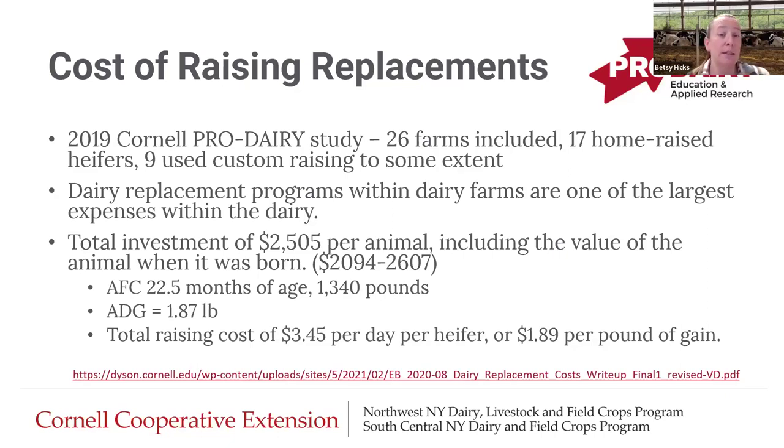This is 2019 data from Cornell Pro Dairy. Jason Carsey worked through this challenge with 26 farms — 17 of these farms did home raising of their heifers, and nine used custom raising to some extent. We know that dairy replacement programs are one of the largest expenses for the dairy. This study showed that the total investment per animal on average was over $2,500, including the value of the animal when it was born. The range in investment was over $2,000 to over $2,600, but again the average was over $2,500.